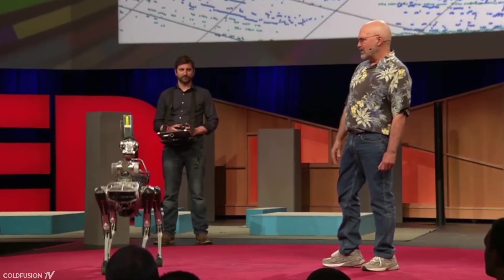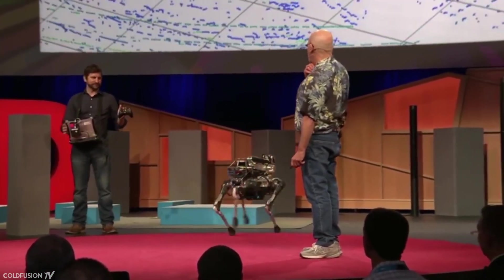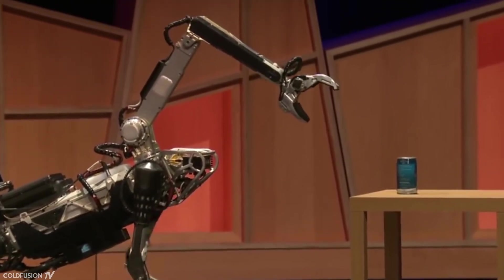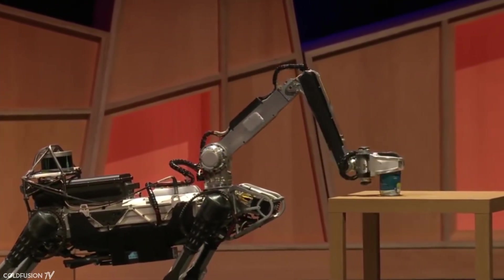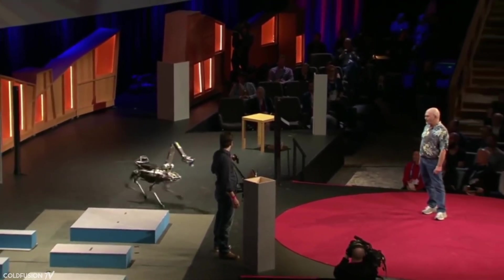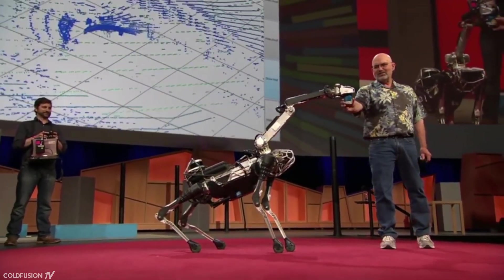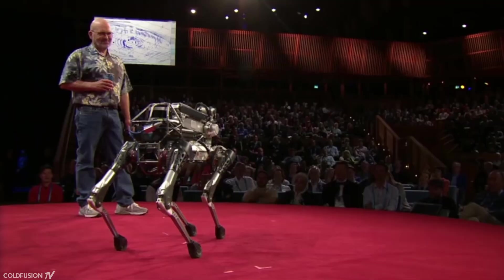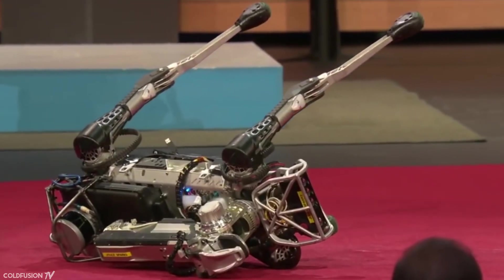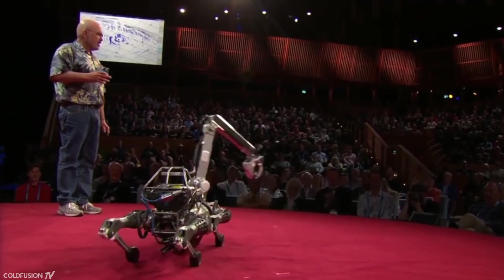One of the cool things Spot can do is called chicken head mode — it keeps its head in one place in space and moves its body all around. For the autonomous demo, a lidar on the back of the robot uses stage props to localize itself. It uses a camera in its hand to find a cup, picks it up, and delivers it — without Seth driving. Seth then takes over control to bring it home safely.